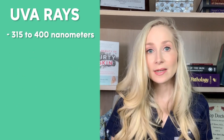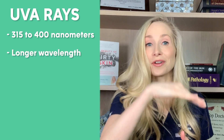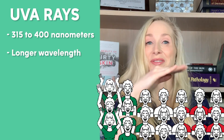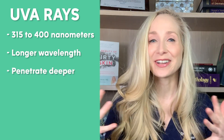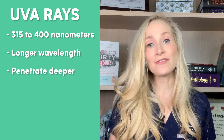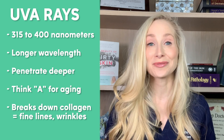UVA rays range from 315 nanometers to 400 nanometers — they're a little bit longer in wavelength and they penetrate deeper into the skin. Think A for aging. Those are the ones that actually break down your collagen and contribute to fine lines and wrinkles.